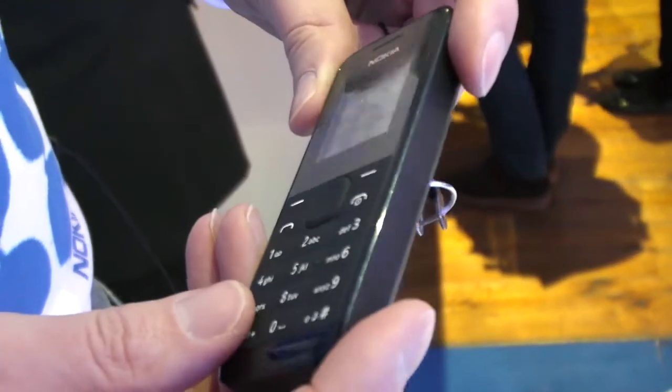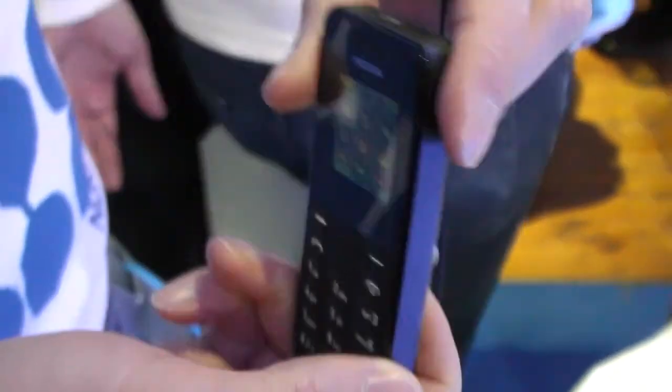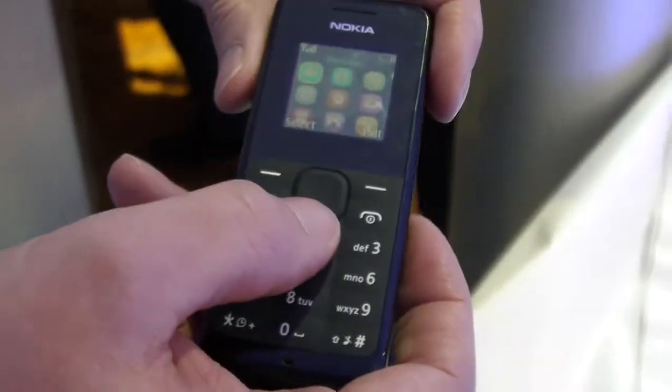It has nice smooth rounded edges. It comes in black and cyan, so you can have the brightly colored handset to show off to your friends as well. It comes with a color screen.